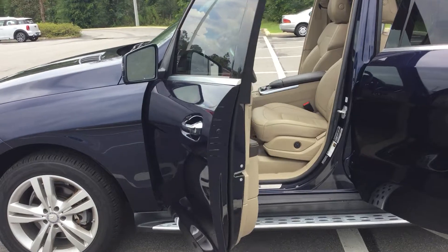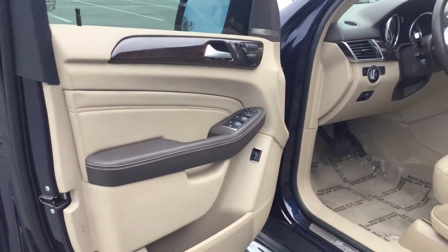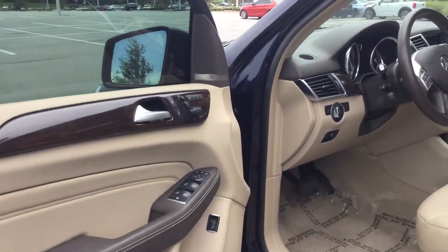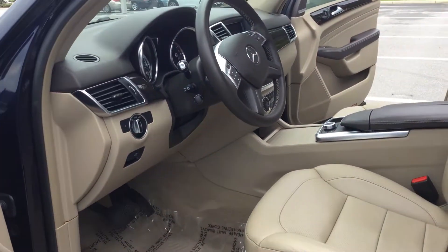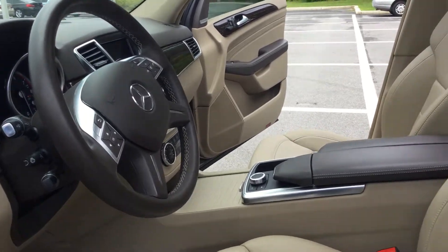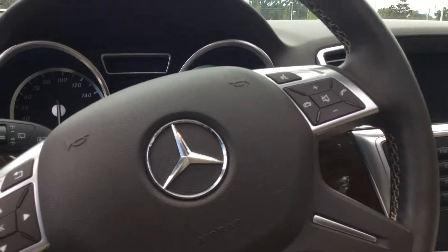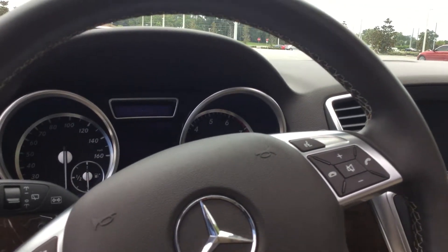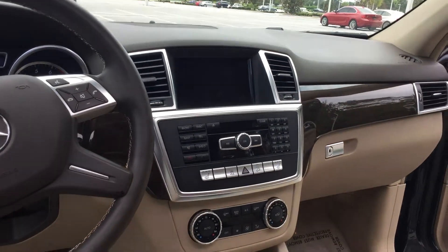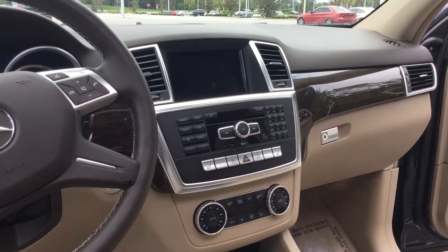Let's take a closer look at this gorgeous leather interior. You have your almond beige leather with mocha interior, state-of-the-art stereo system with Bluetooth, DVD, navigation, and more, dual climate control, and audio controls on the steering wheel.